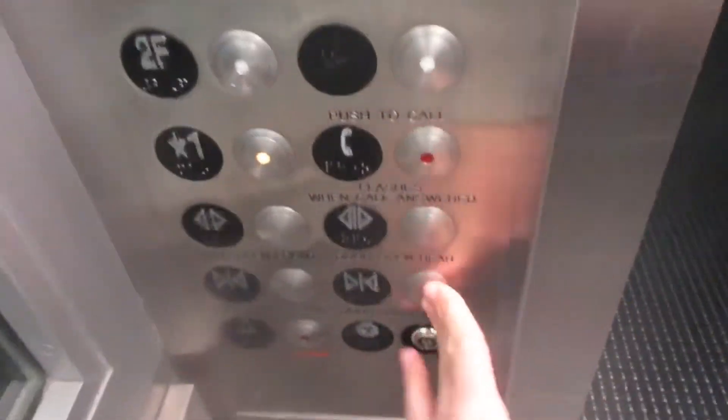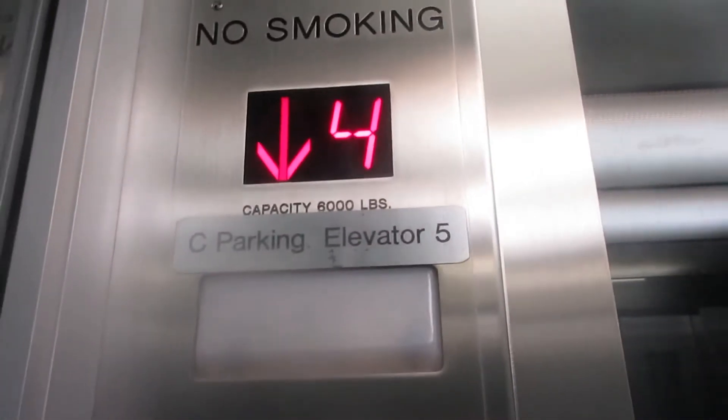Here it is. We'll go down to one. And here we go. This is C Parking Elevator 5.